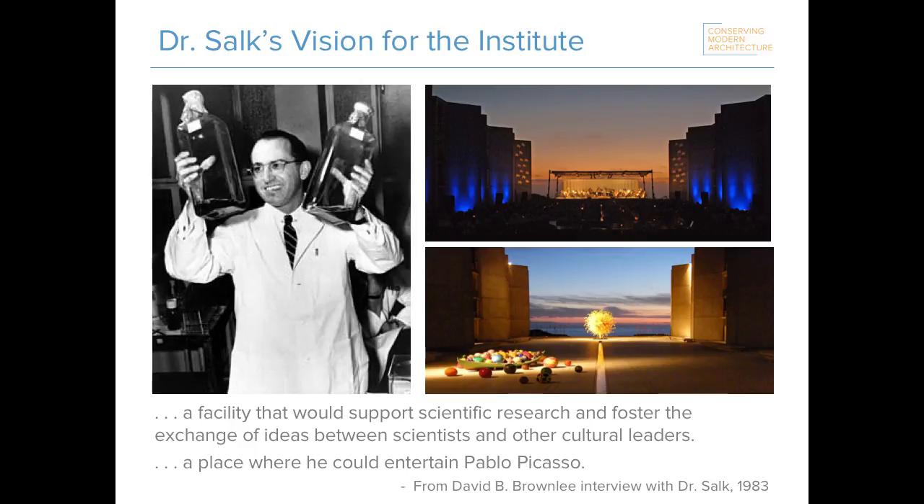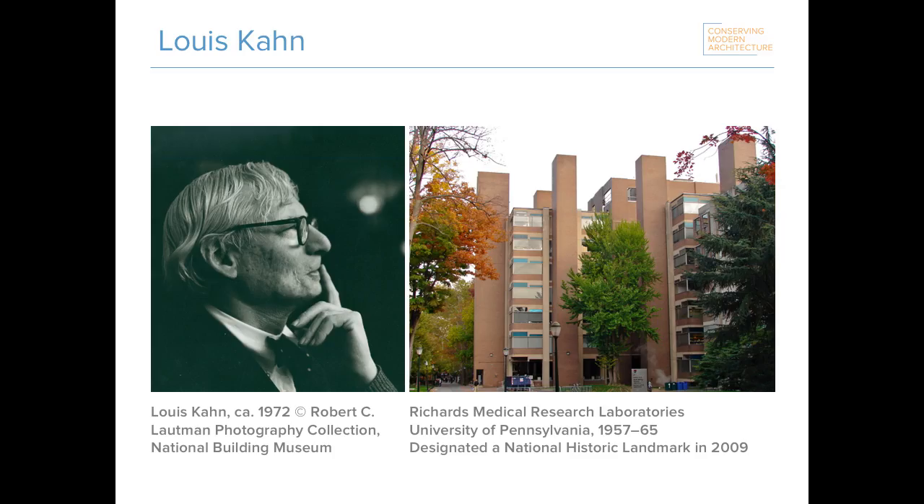For the building that would house his future institute, Salk wanted a facility that would both support scientific research and foster the exchange of ideas between scientists and cultural leaders — or, as he's often quoted as saying, that the test of the architecture was that it should be a place where he could entertain Pablo Picasso. Salk first became aware of architect Louis Kahn through his work on the Richards Medical Research Laboratory at the University of Pennsylvania. In Kahn, Salk found a like philosophical mind, and the two men developed a friendship, with Kahn calling him his most trusted critic.